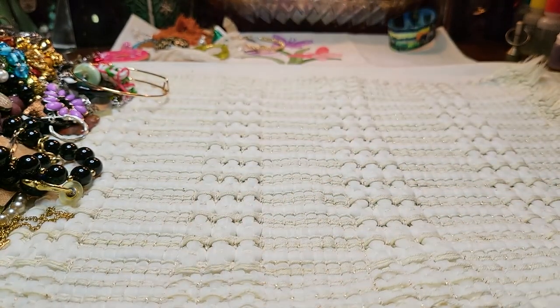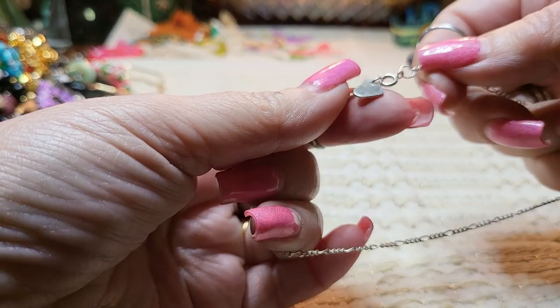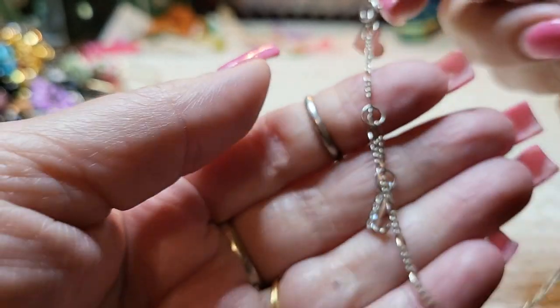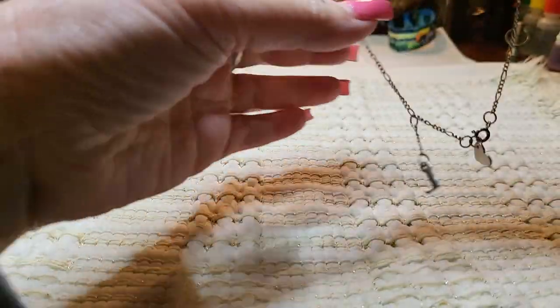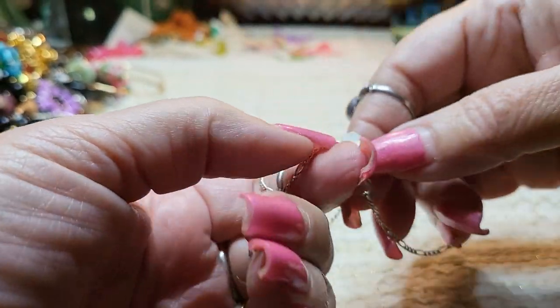Or my grandson — his favorite color is green. They have so much jewelry! This looks sterling. Yes, it is — 925, right there. I think this is an anklet. It has an L on it — a sterling anklet with an L. It has a little heart.